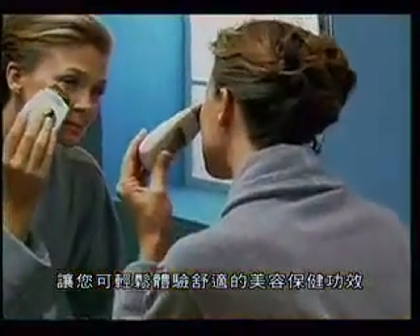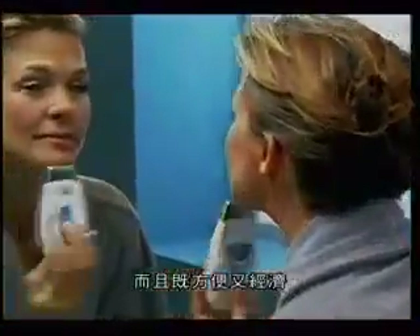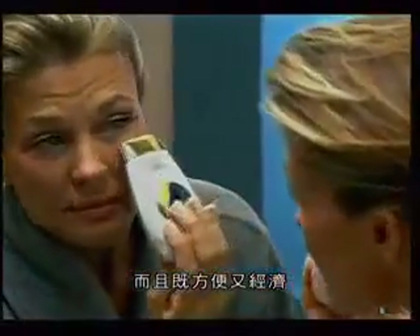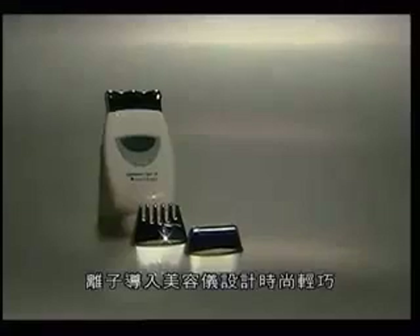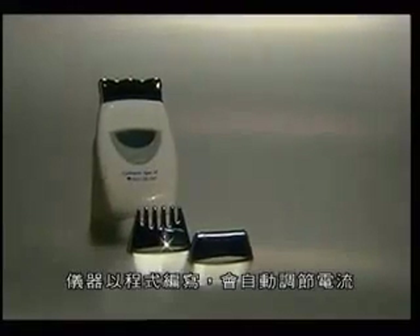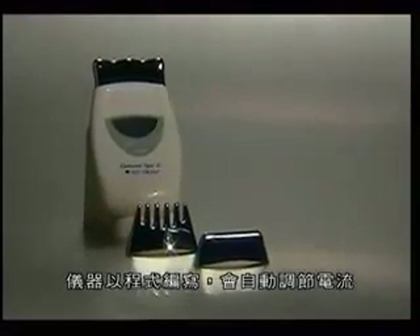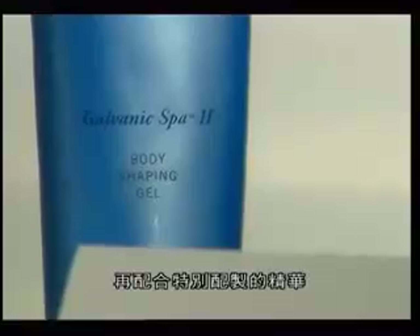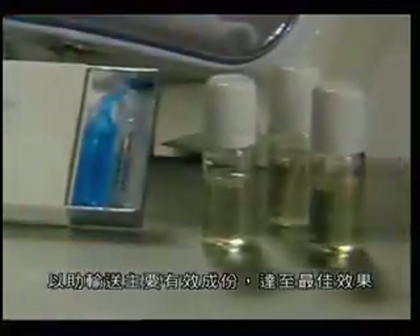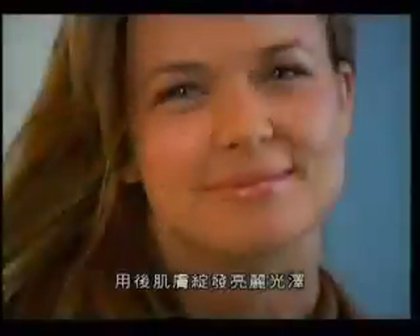The patented Galvanic Spa System 2 brings the spa to you with affordability and convenience. Small, smart, and powerful, the programmable Galvanic Spa 2 instrument with self-adjusting galvanic currents and interchangeable heads for the face, scalp, and body works synergistically with specially formulated products to facilitate the transportation of key ingredients for optimal performance.